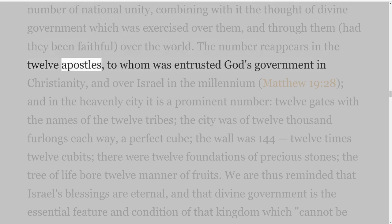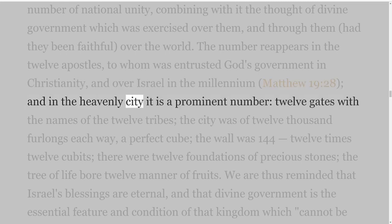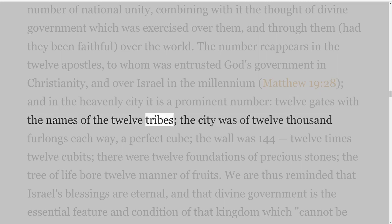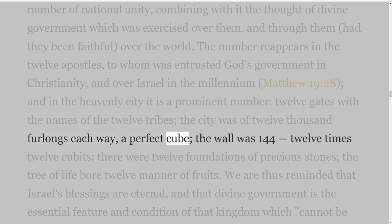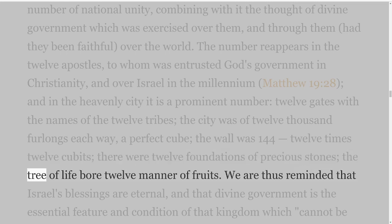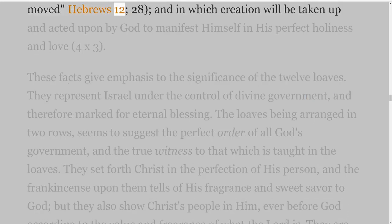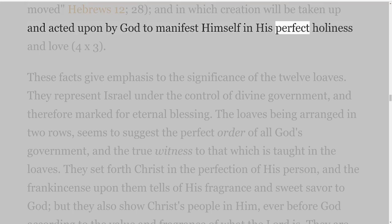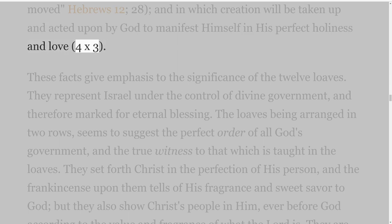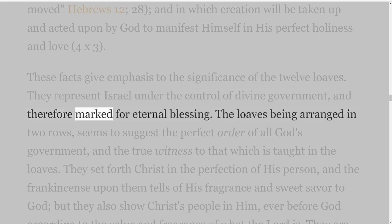There were twelve of these loaves, which at once reminds us of the twelve tribes composing the whole nation of Israel. It was the number of national unity, combining with it the thought of divine government which was exercised over them, and through them — had they been faithful — over the world. The number reappears in the twelve apostles, to whom was entrusted God's government in Christianity, and over Israel in the millennium — Matthew 19 verse 28. In the heavenly city it is a prominent number: twelve gates with the names of the twelve tribes, the city was of twelve thousand furlongs each way, a perfect cube, the wall was one hundred and forty-four — twelve times twelve — cubits. There were twelve foundations of precious stones; the tree of life bore twelve manner of fruits. We are thus reminded that Israel's blessings are eternal, and that divine government is the essential feature and condition of that kingdom which cannot be moved — Hebrews 12:28.